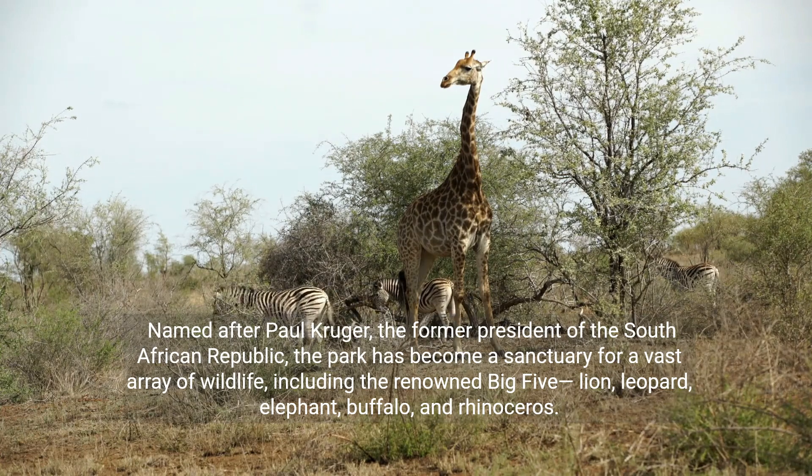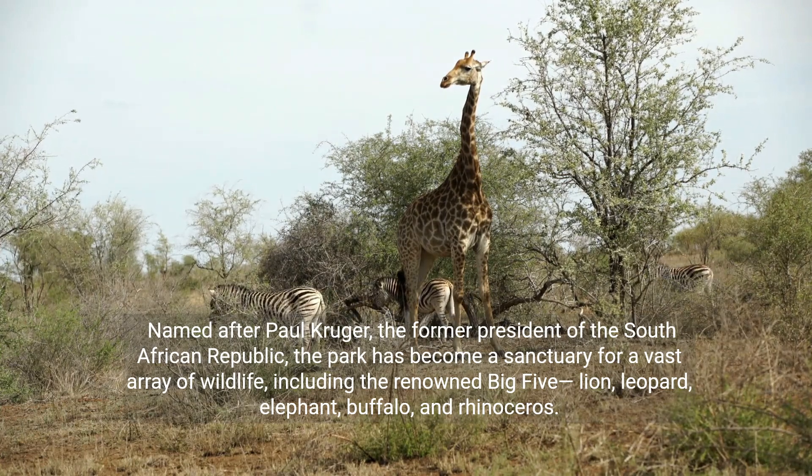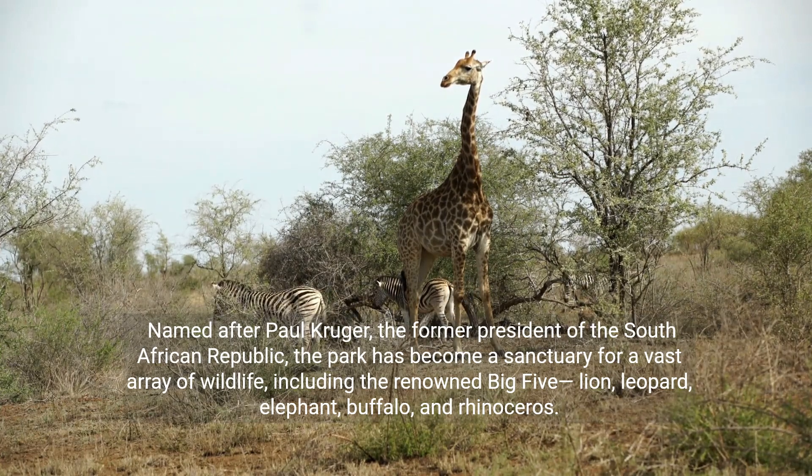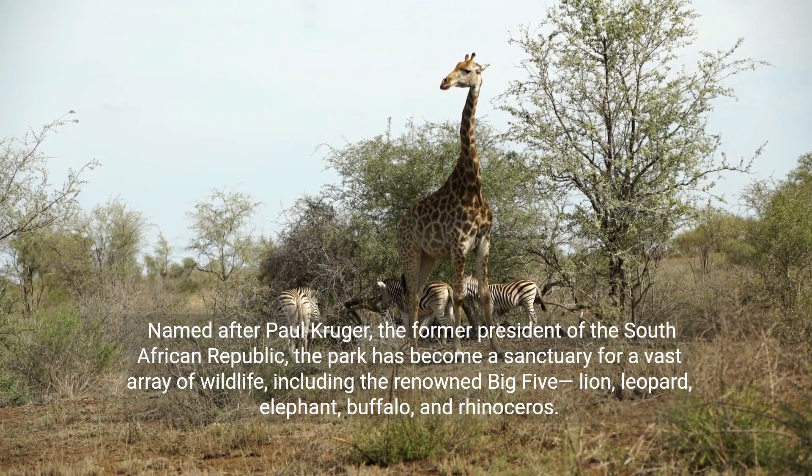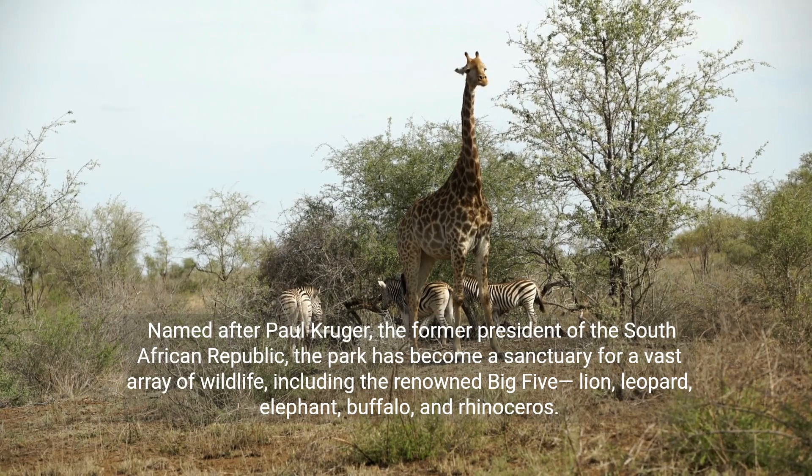Named after Paul Kruger, the former president of the South African Republic, the park has become a sanctuary for a vast array of wildlife, including the renowned Big Five: lion, leopard, elephant, buffalo, and rhinoceros.